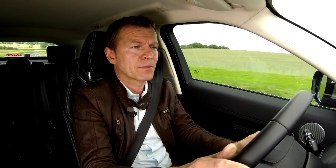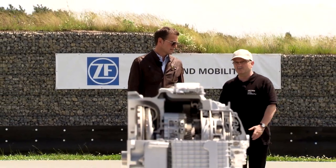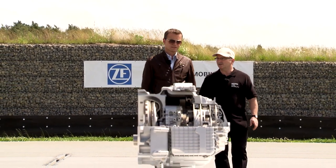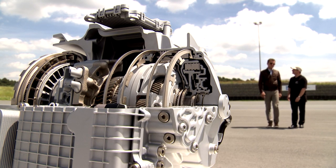But why do you need 9 gears for this? The advantage is that we've achieved a very wide spread in this package. So with these 9 gears, we have a product that's very efficient and noticeably reduces fuel consumption.